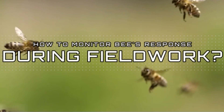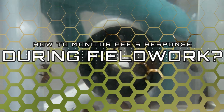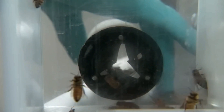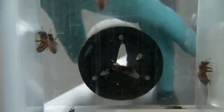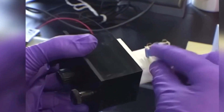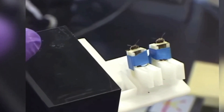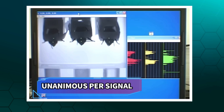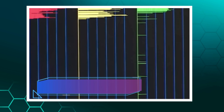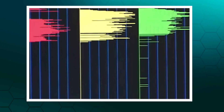But how do you monitor the bees' response during fieldwork? There are two ways to do this. One method involves using a camera to record the bees up close. The bees are placed onto a platform and loaded into a monitoring device, and the camera inside the device records the bees' behavior. With the help of computer vision algorithms, the camera output can be interpreted to know when the bees perform PER. A unanimous PER signal from all the bees indicates a high likelihood that they have detected the specific type of explosive they were trained on.